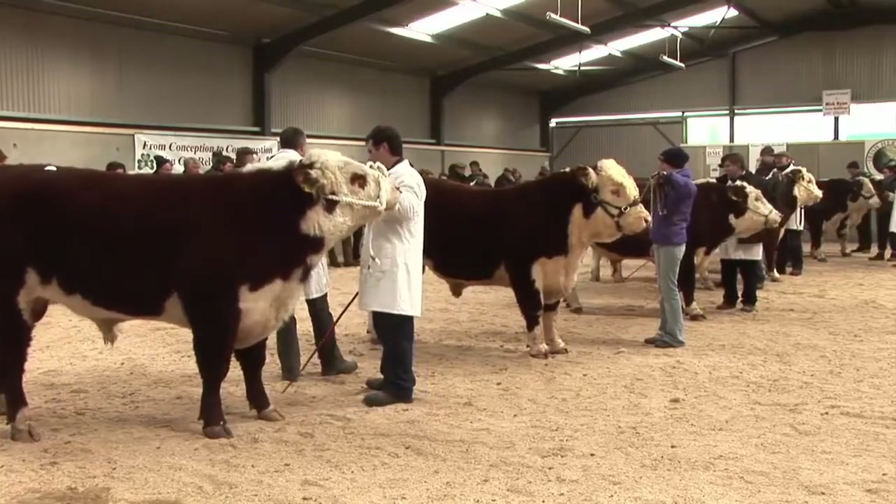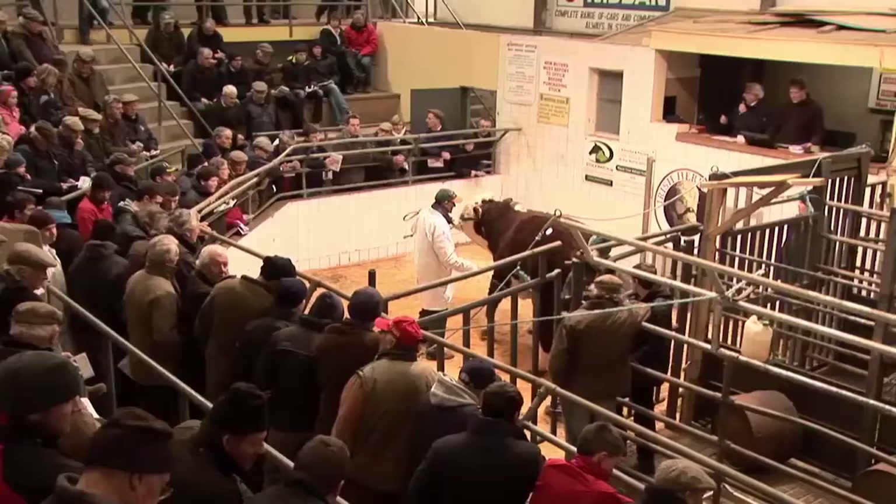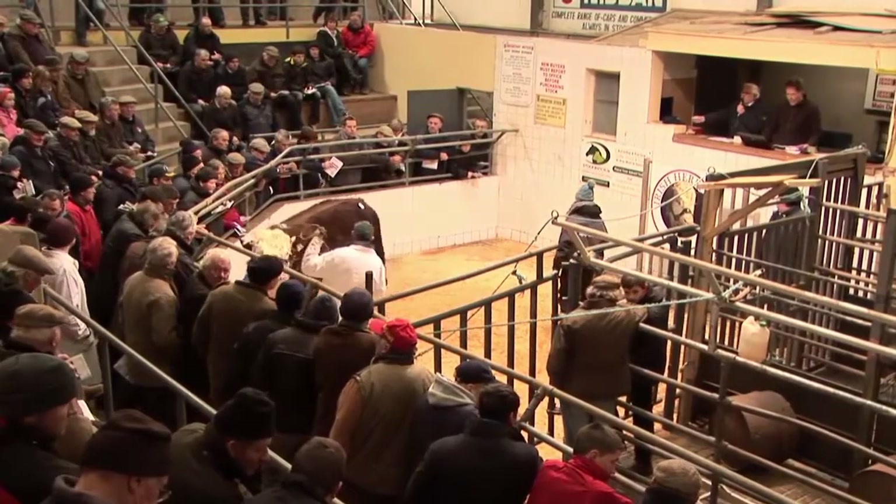Registered Hereford bulls for your enterprise may be purchased on farm, directly from breeders, at society sales or other quality bull sales near you.